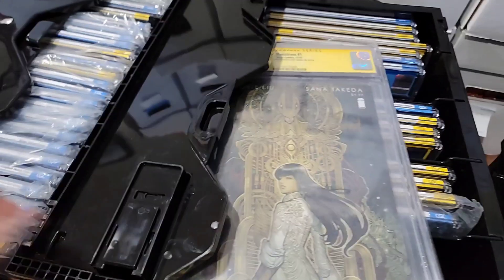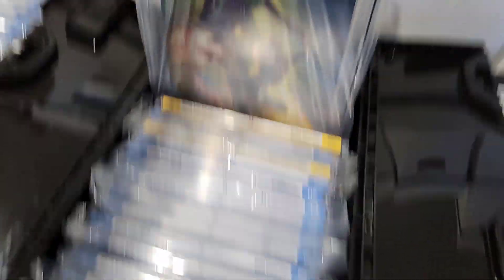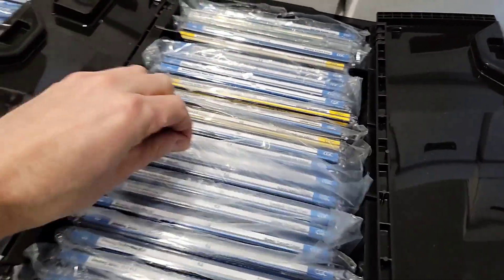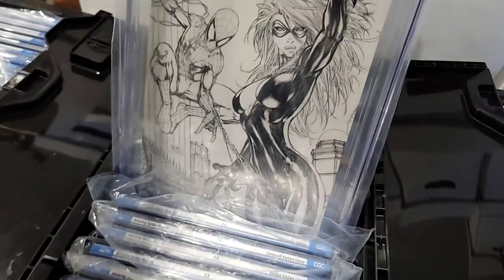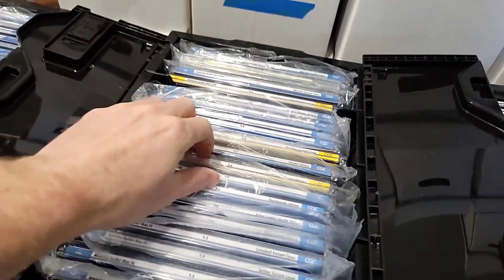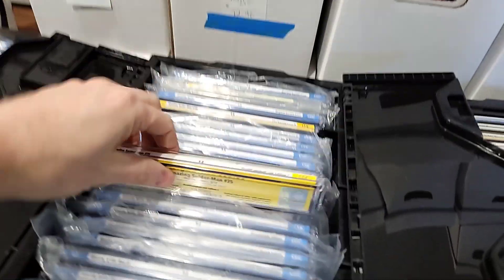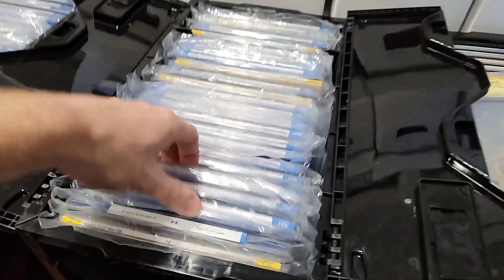That's enough of the slabs. Let me just pull some more random stuff out. ASM 15 here, Aspen — this is Michael Turner stuff. Another J. Scott Campbell 9.8 — great book, signed. So there you go guys, a good idea of what's in here.